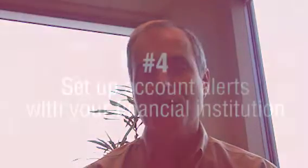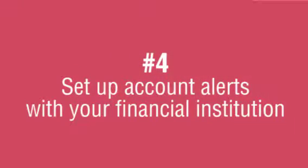Another thing you can do is set up account alerts so that you can verify all the transactions that happen on your account.